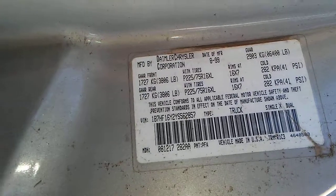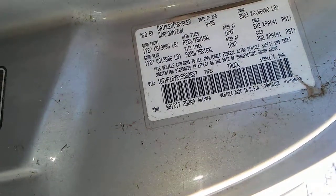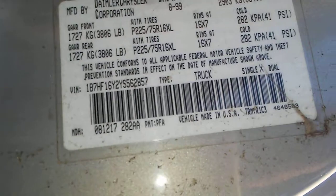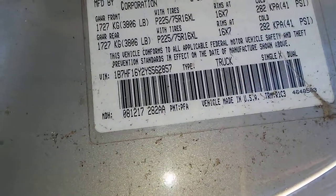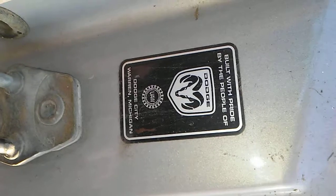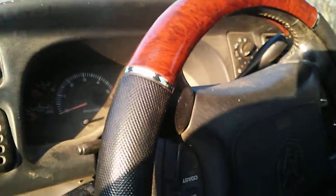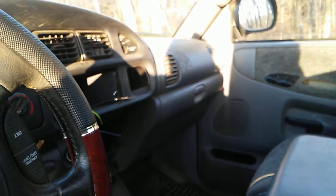Those are the tires. It's supposed to have a 225-75R16 XL. The rims are 16.7. It's got a 5.5 bolt pattern. There's the VIN — Truck, single X. There's all the information. I can't remember where it was built, but it's all in the VIN. The seat was like this when I purchased it — this truck wasn't exactly in very good condition when I bought it.